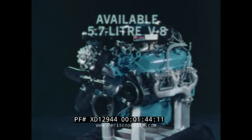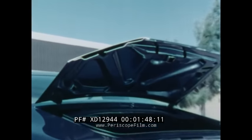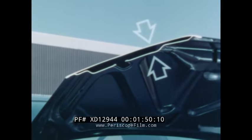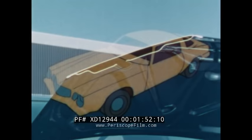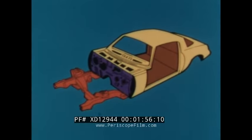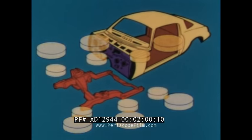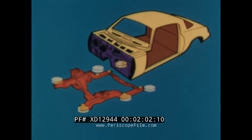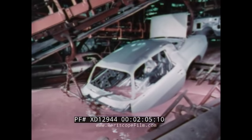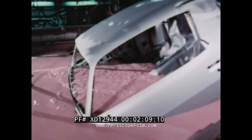And the 5.7-liter V8. Camaro has tough double-panel construction in doors, hood, and trunk lid for rigidity. Camaro's all-welded unitized body is complemented by a rigid stub frame with six specially tuned rubber mounts to help isolate the passenger compartment from engine noise and road vibration.